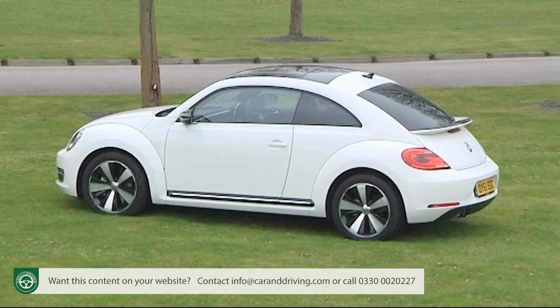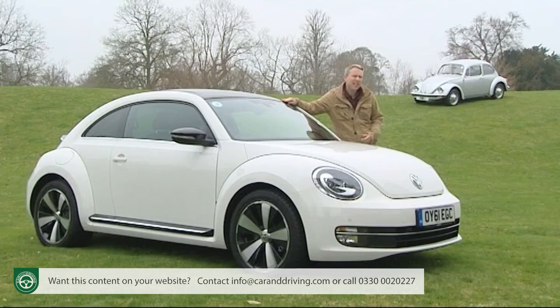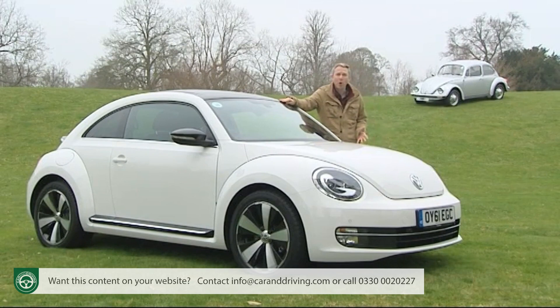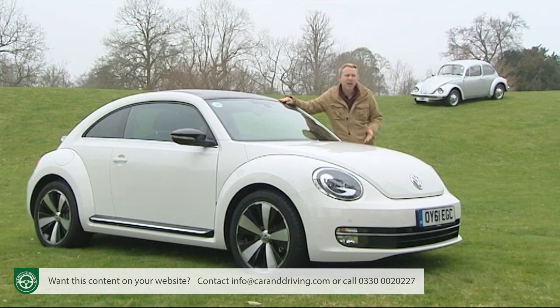Longer, wider and lower than its predecessor, this car is intended to be more sporty, masculine and dynamic. And because the Golf underpinnings remain — this time more modern ones — it can be a more practical choice than its retro rivals. Add very competitive running costs, perky performance and a dash of high-tech and you have a car that could reignite the Beetle cult all over again. Let's try it.